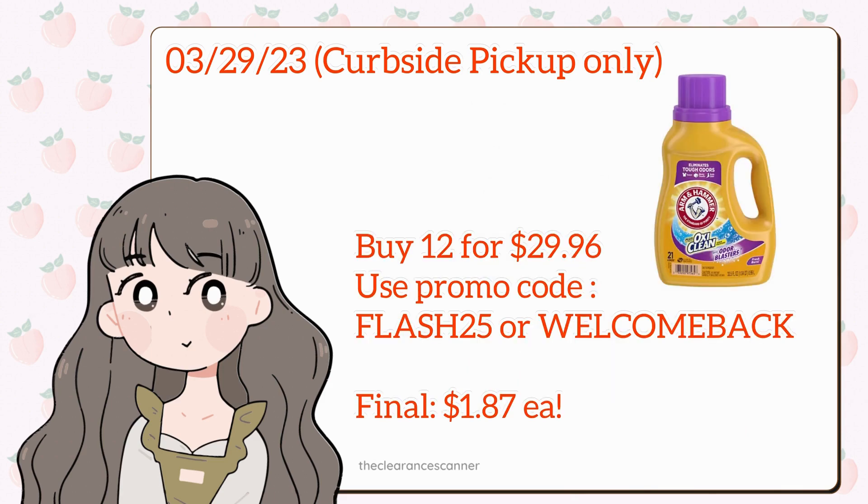If your store is out of stock, you can also do 12 of the Arm & Hammer at $3, $4, $7.49, it's gonna be $29.96. Then use the promo code FLASH25, or if it doesn't work, use the code WELCOMEBACK, making each bottle $1.87 each.